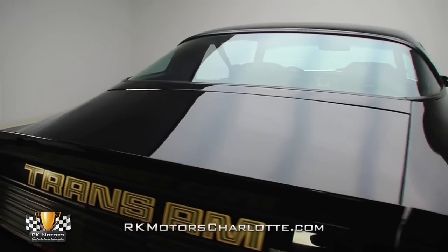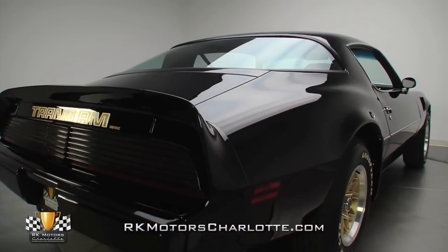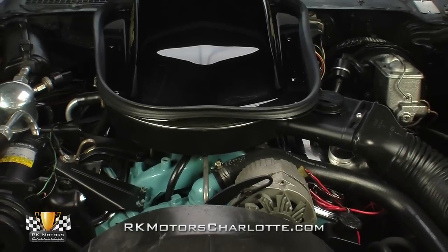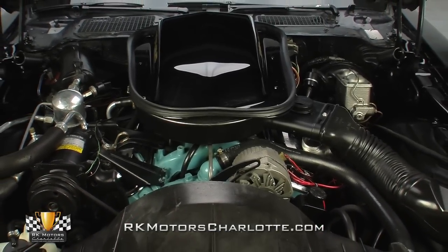Today it's an unrestored, exceptionally maintained second generation F-body that wears 100% original body panels that are solid and straight as the day they left the showroom floor. Pop the car's hood and you'll find an original 400 cubic inch W72 Pontiac V8.